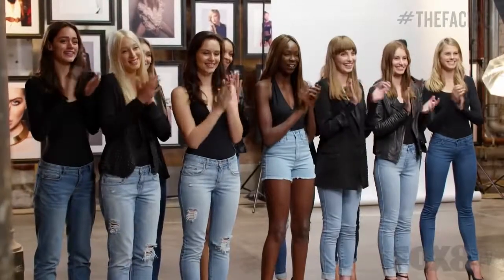Hi everyone, it's episode two and we just got back from our first test shoot of the season — and I won it! It's amazing and I'm so excited. Today's test shoot was awesome.